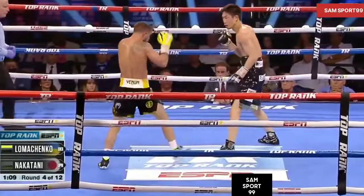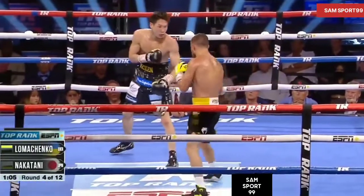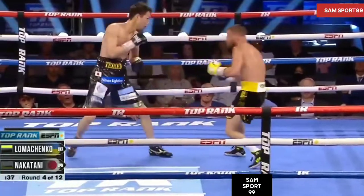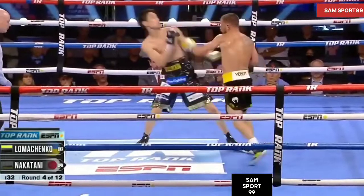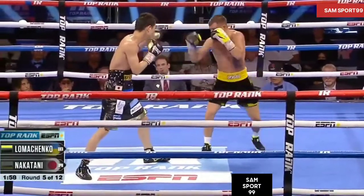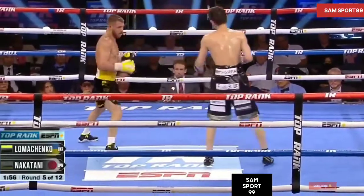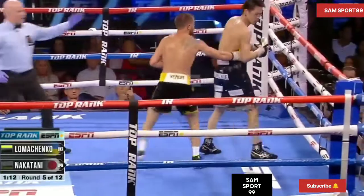Ole! Body shot — left hand to the body from Loma. Not sure what he needs to do at this moment. Good body work right there from Nakatani. I told you, Lomachenko does not like getting hit down to the body. Not enough body work from Lomachenko tonight. Territory he doesn't want to be in, so that's all he knows how to do in that situation.